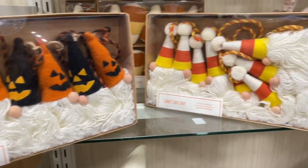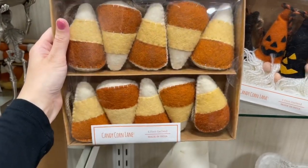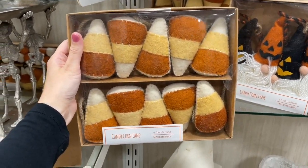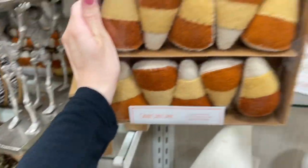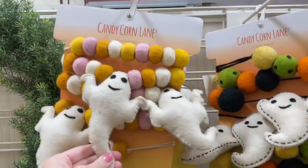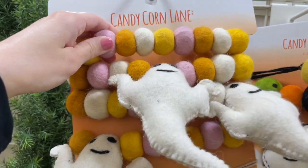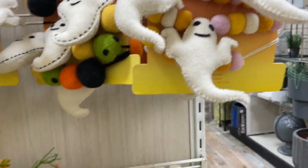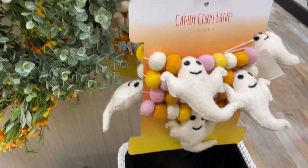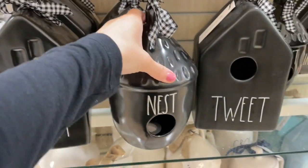These were the two different gnome garland versions at this Home Goods. The candy corn one is definitely Halloween but you could get away with it all fall. The jack-o-lantern hat ones are obviously best for Halloween. They also had this really pretty plain candy corn garland, which I thought was really fun, and another one with blush pinks, yellows, and oranges — really fun colors for Halloween.